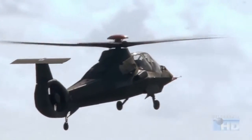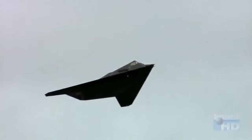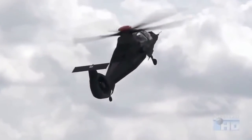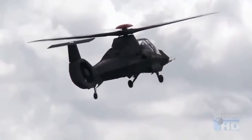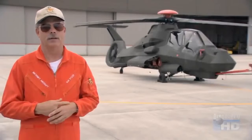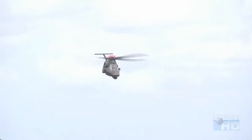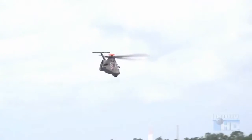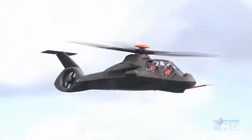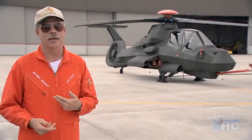To defeat radar, the Comanche utilized the stealth secrets first developed for the F-117 Nighthawk. There are no radar-reflecting right angles on its outer fuselage, and all weapons are carried internally to help keep its stealthy shape. What's interesting is that some of the things that achieve stealth actually make the helicopter better — things like the retractable landing gear and the retractable weapons bays also make it sleeker and faster. So once you've bought into the stealth part of it, you get other superior attributes.